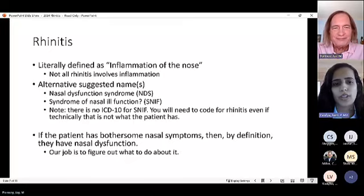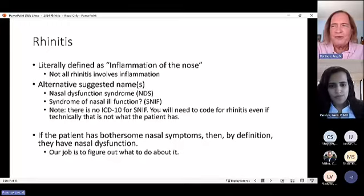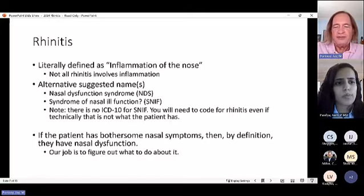Dr. Portnoy says he never calls it rhinitis to patients — he calls it 'nasal allergies' because patients understand that term, even if imprecisely. Dr. Pandhia agrees she generally just uses the term rhinitis clinically.